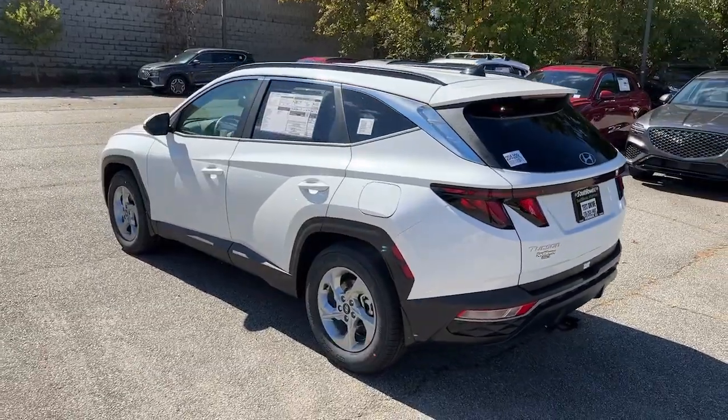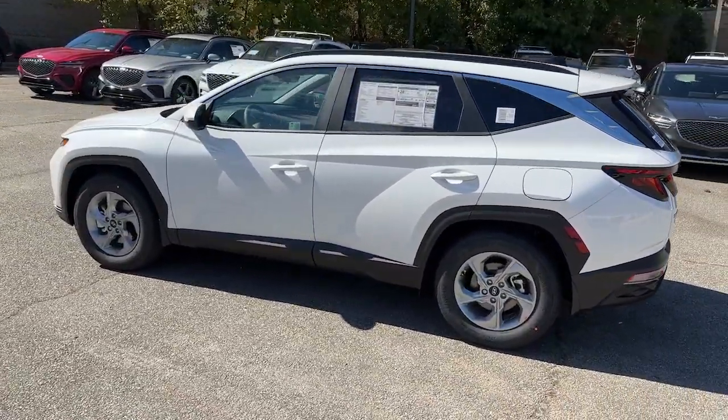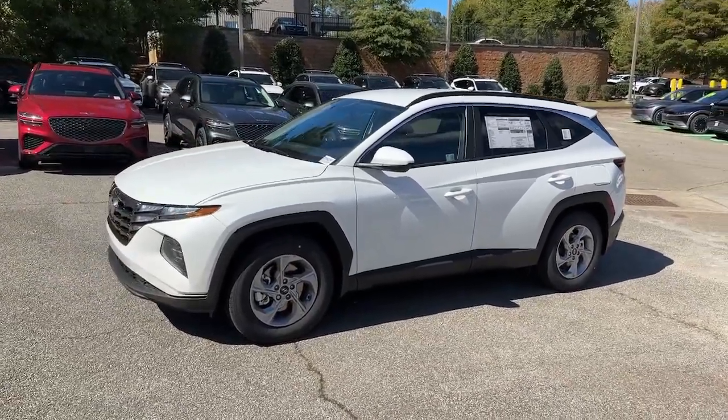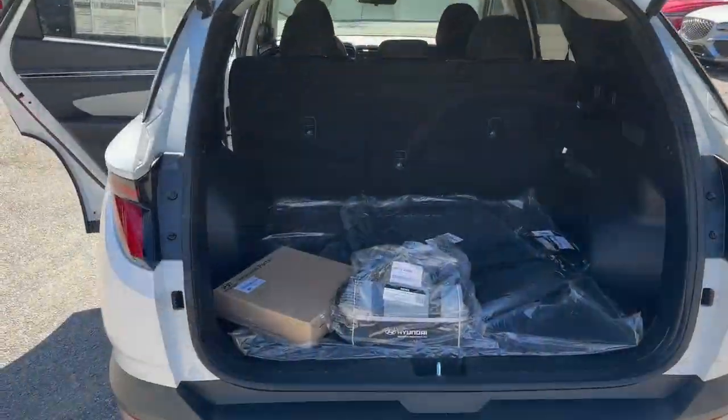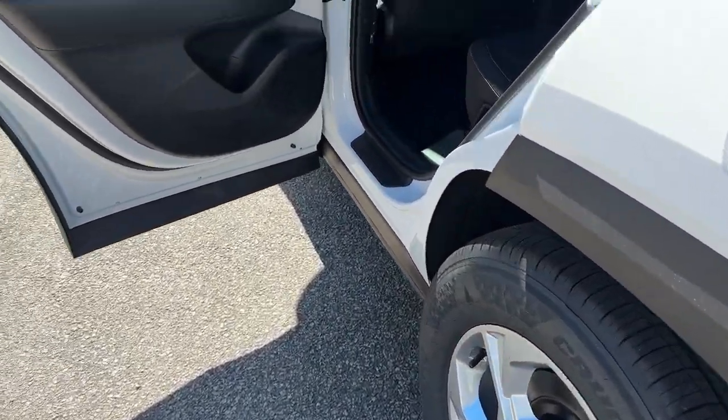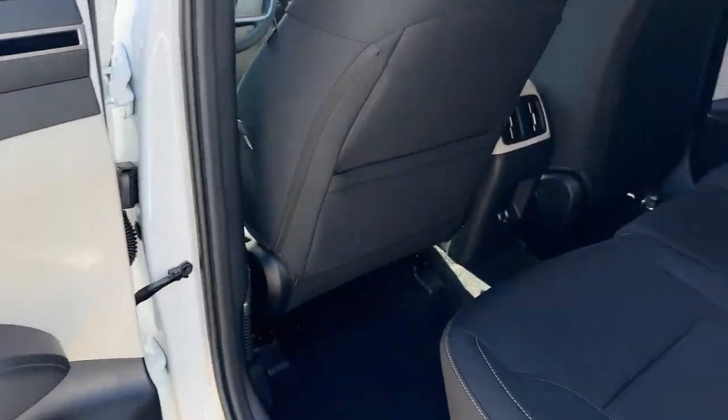These are just some of the great options this vehicle comes with: Apple CarPlay and/or Android Auto, heated driver seat, keyless entry, power liftgate, heated mirrors, satellite radio, backup camera, aluminum wheels, heated front seat, and alarm.